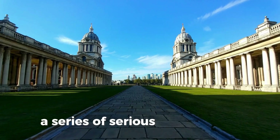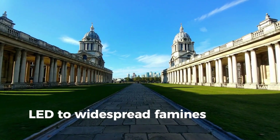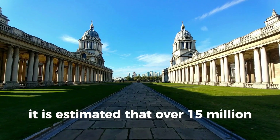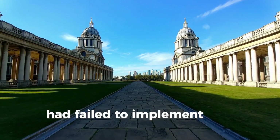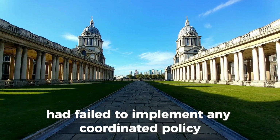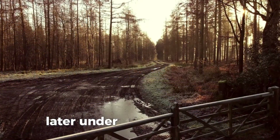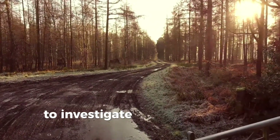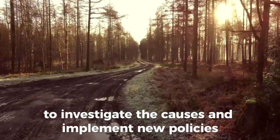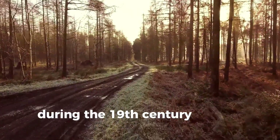A series of serious crop failures in the late 19th century led to widespread famines on the subcontinent, in which it is estimated that over 15 million people died. The East India Company had failed to implement any coordinated policy to deal with the famines during its period of rule. Later, under direct British rule, commissions were set up after each famine to investigate the causes and implement new policies, which took until the early 1900s to have an effect.